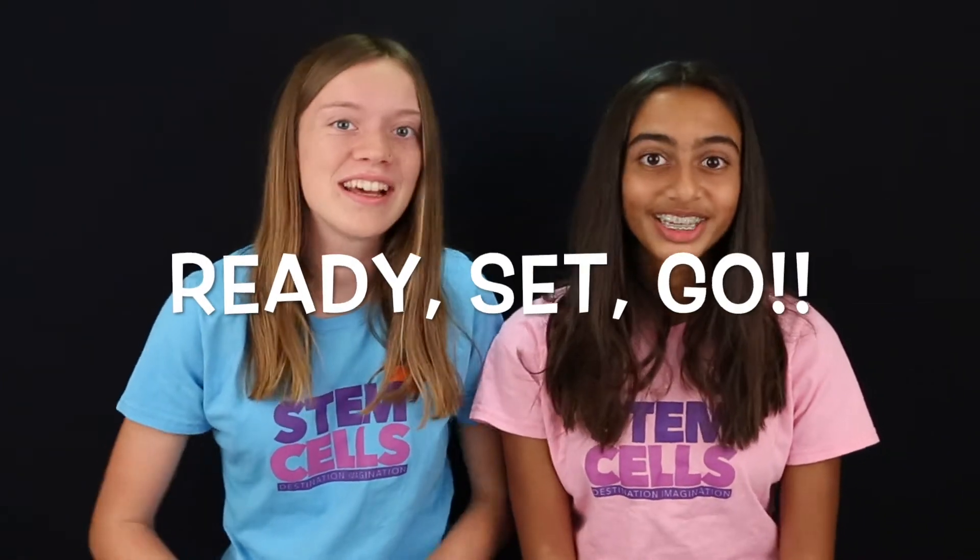There are so many awesome things packed into DI that it can be tough to describe. Here's our attempt to do it in two minutes or less. Ready, set, go!